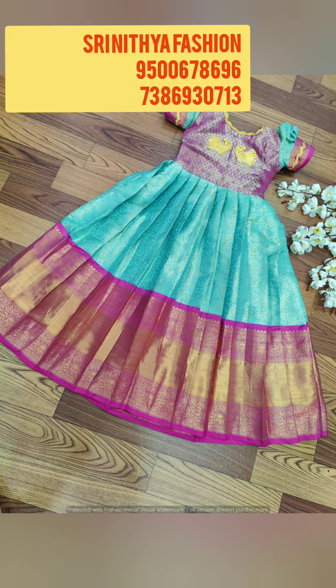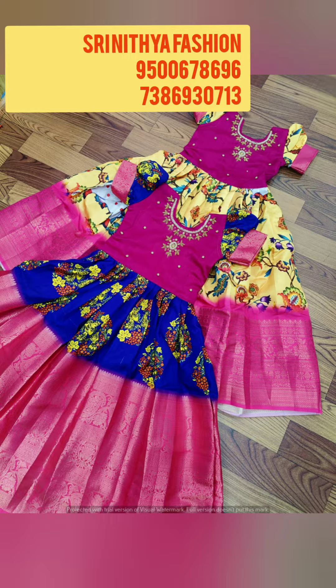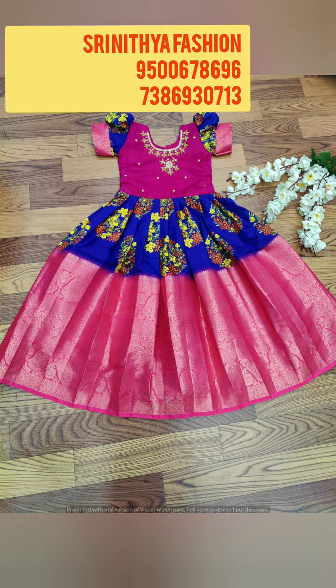Today we are going to see Customized Design Frog and Pavada Crop Tops. To order the dress, please contact the number given on the screen. All this is direct from manufacturer, only online booking.